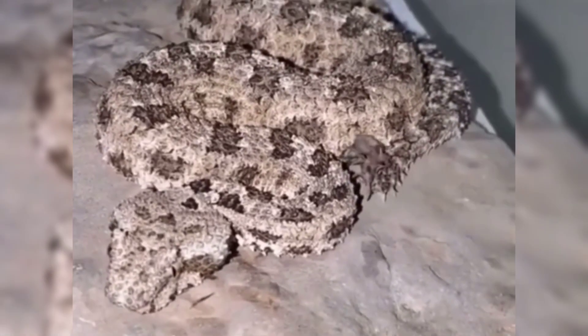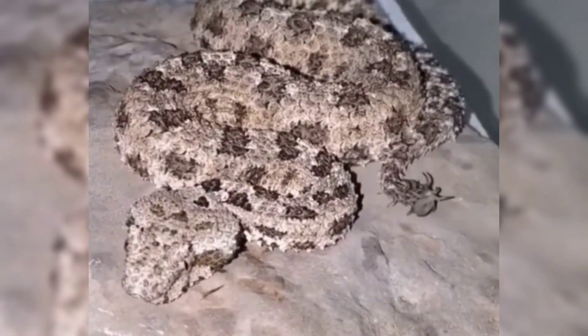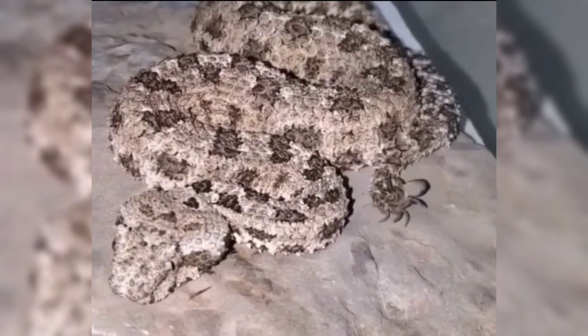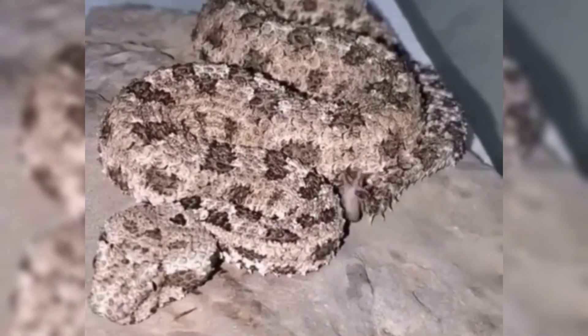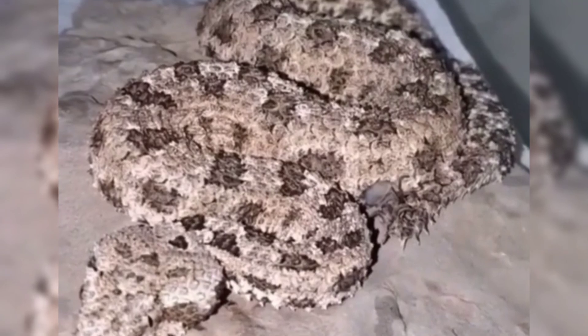The spider-tailed horned viper is a rare and highly venomous snake that uses its tail as bait for birds. The tail it waves looks like a spider, and the viper itself blends perfectly with the landscape.